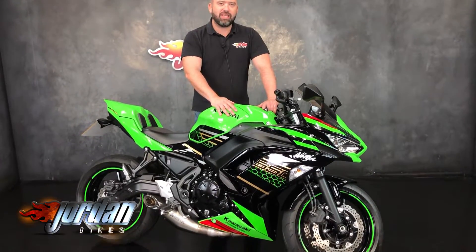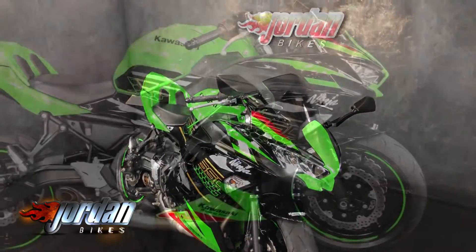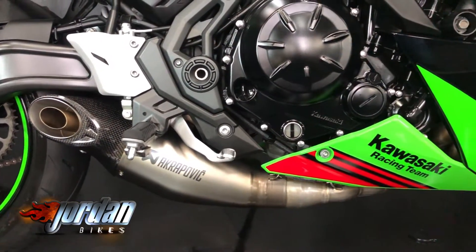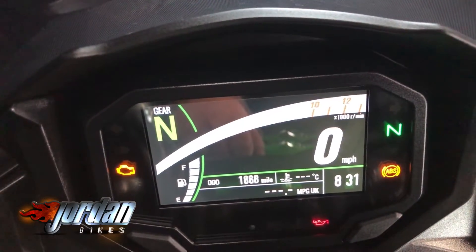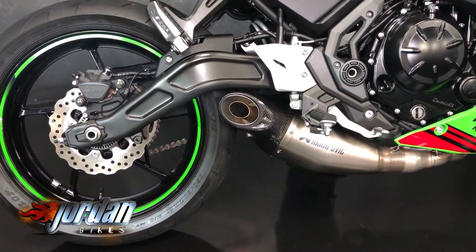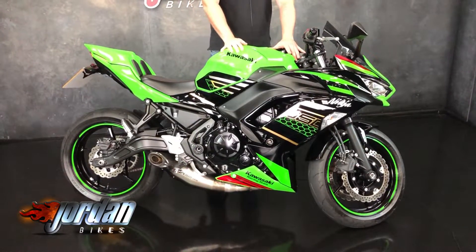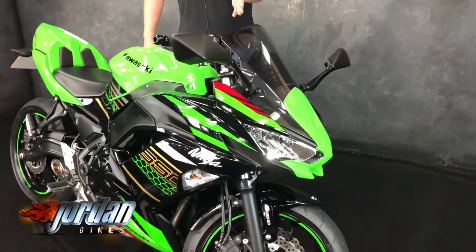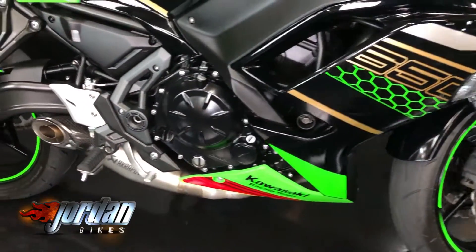Hey guys, it's Will at Jordan Bikes and this is a Kawasaki Ninja 650. What an absolute stunner — it is finished off in the KRT color scheme, it's got the seat cowl on there, that stunning Akrapovic exhaust that you've already heard, full color TFT display, ABS, and it's an absolutely fantastic 650cc engine.